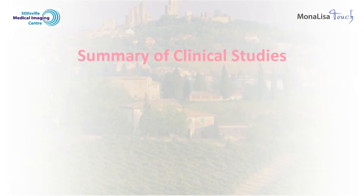The Mona Lisa Touch technology was first introduced in Italy in 2012. To date, thousands of women around the world have been treated. There have been more than 30 studies published about the Mona Lisa Touch, all of which demonstrate very similar findings — meaning, like estrogen, about 80-90% of women have a dramatic improvement in their genitourinary symptoms.